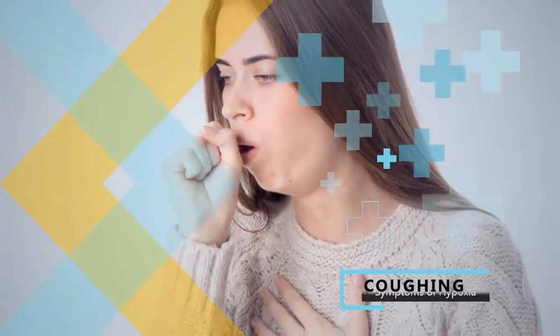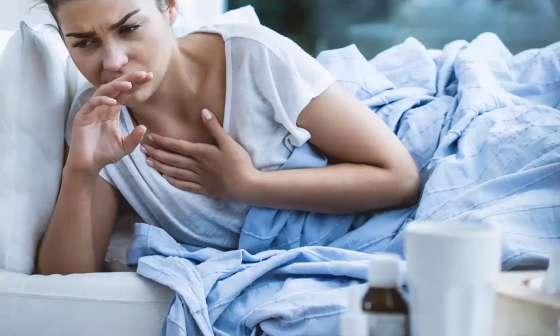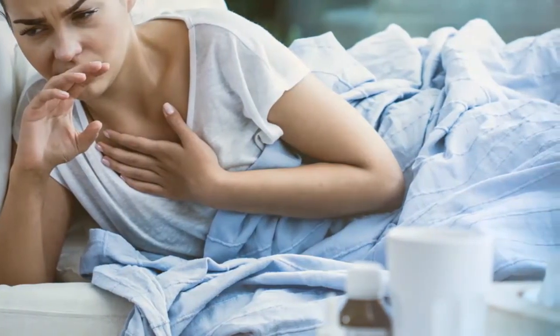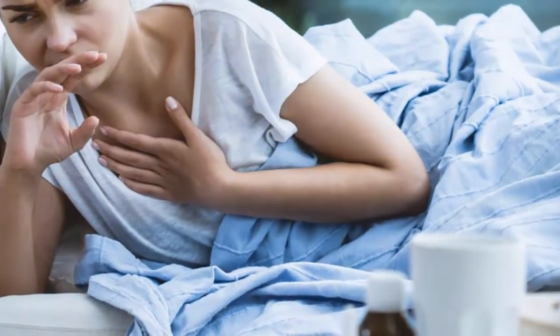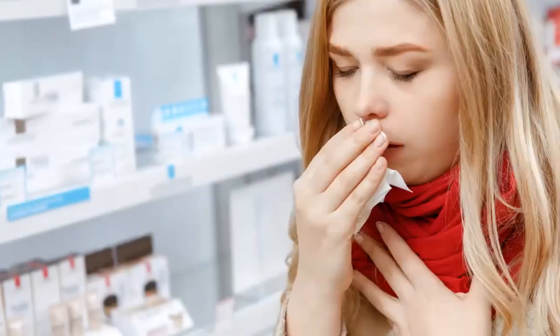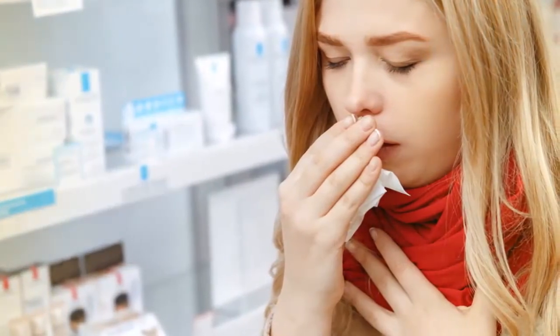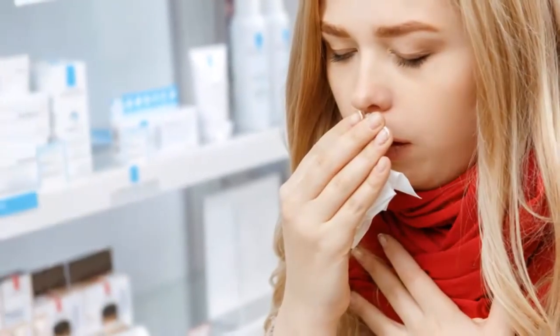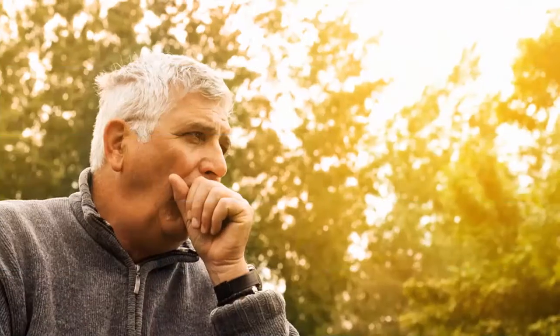3. Coughing. One of the most common causes of hypoxia is a severe asthma attack, during which it can be hard to get sufficient air into the lungs as the airways have narrowed. In an attempt to clear the lungs, a person may cough frequently. While this is a natural reaction, it can prove dangerous as WebMD says coughing to clear your lungs uses even more oxygen and can make symptoms worse.